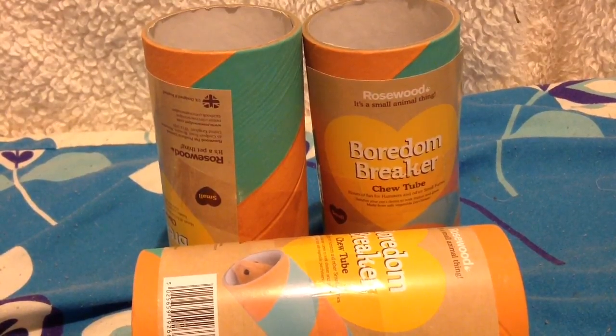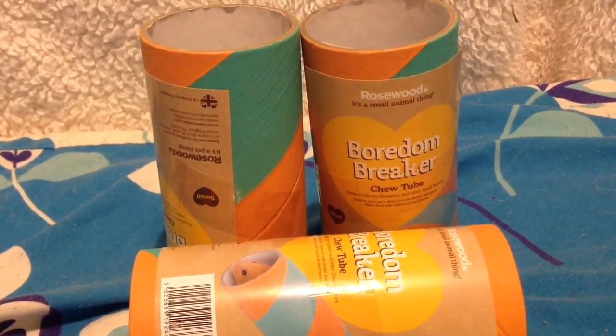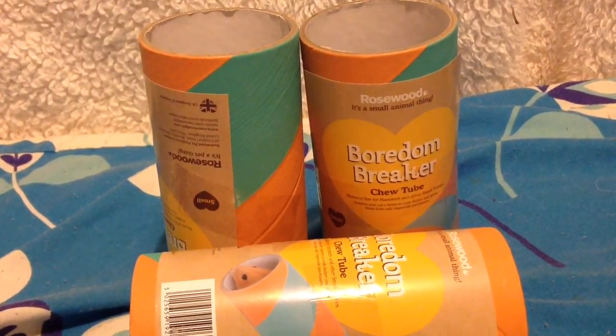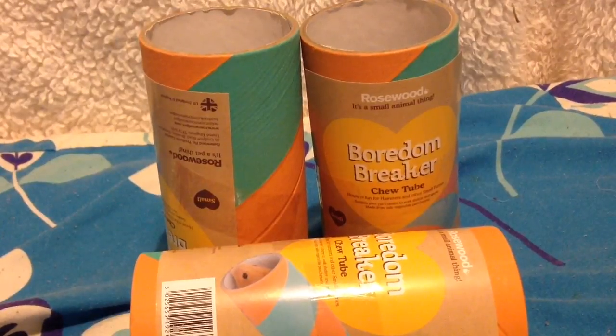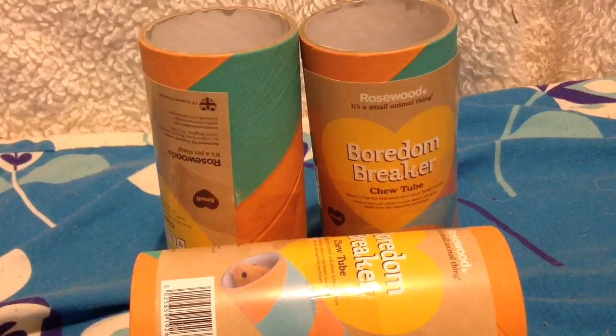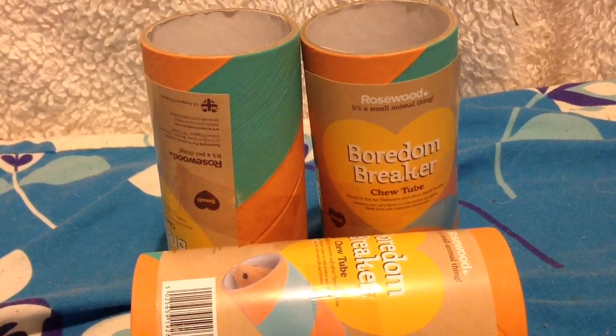The next three things are the Borden Breaker tubes - I picked up three. The hamster is pretty big so I thought these would be nice tubes for him and he really likes them. The gerbils love them too, so perhaps the gerbils can have two and the hamster can have one. These are about 40p each so they're really, really cheap and they're from The Range.